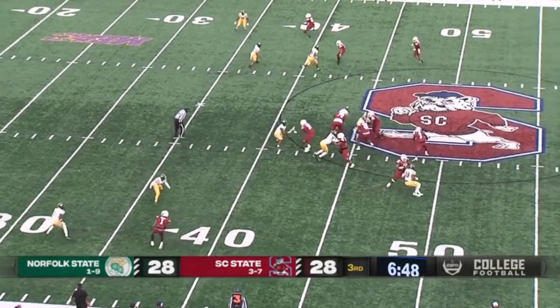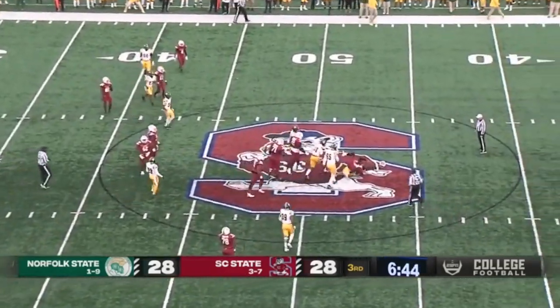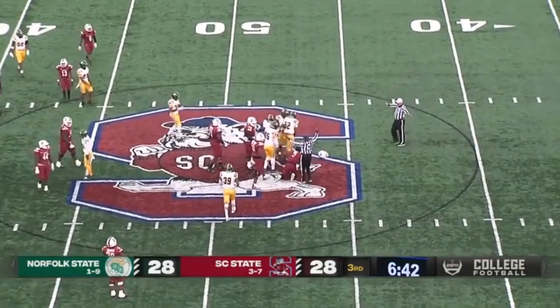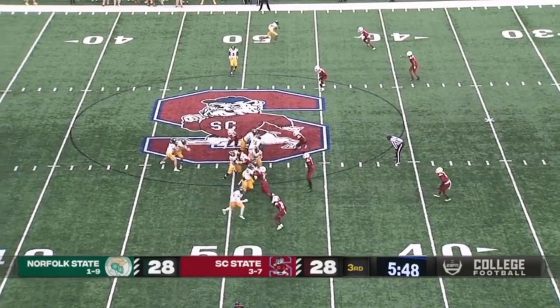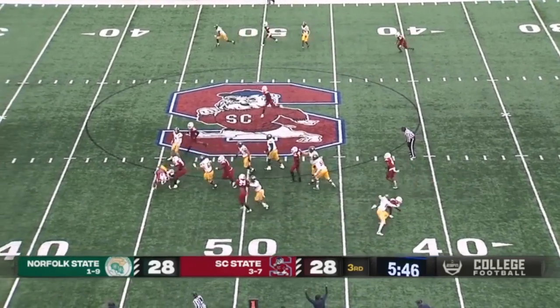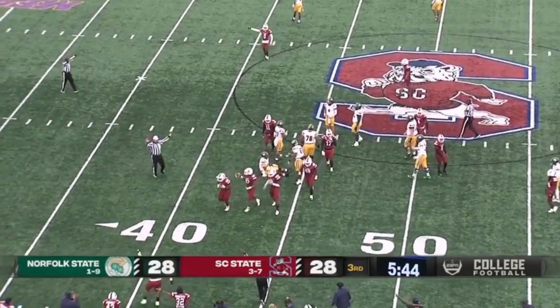Two receivers right, one left. Tyrese Nick looks left, looks right — he's going to be sacked, sacked back at midfield. Ball is on the ground — picked up by the Bulldogs! That bounced right into the hands of Jamal.